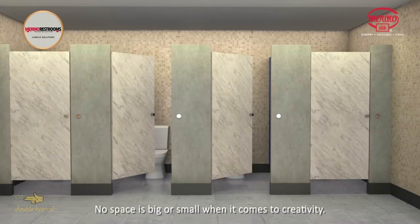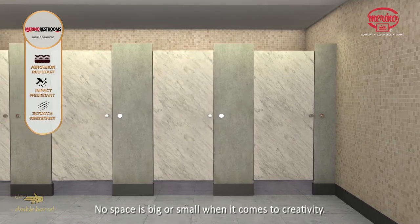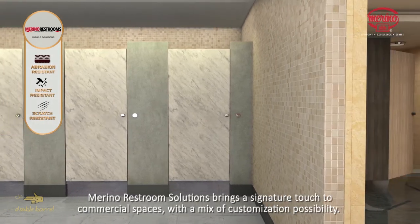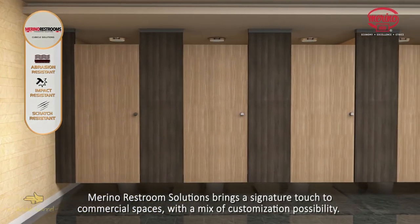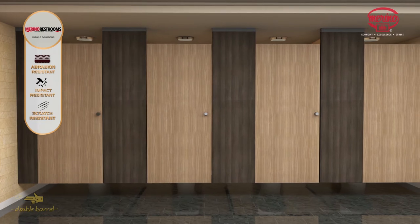No space is big or small when it comes to creativity. Merino Restroom Solutions brings a signature touch to commercial spaces with a mix of customization possibility.